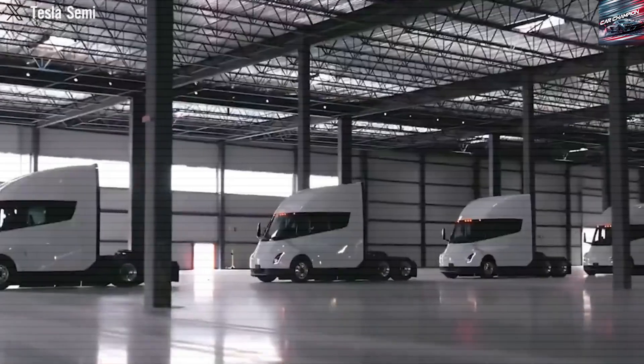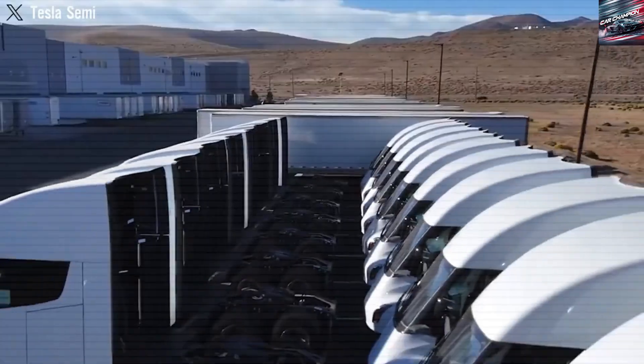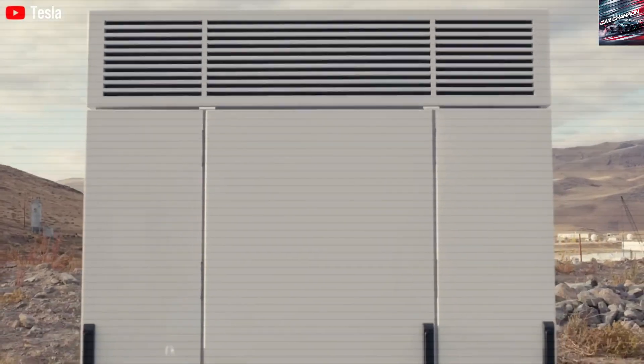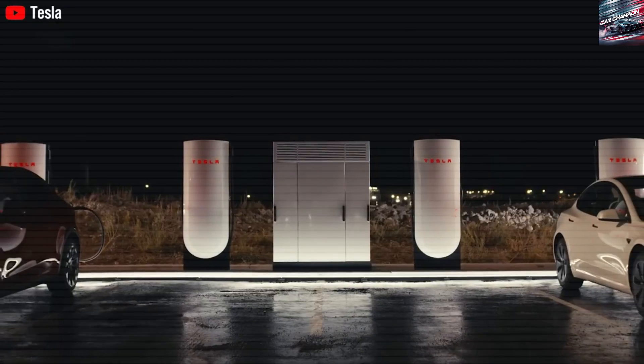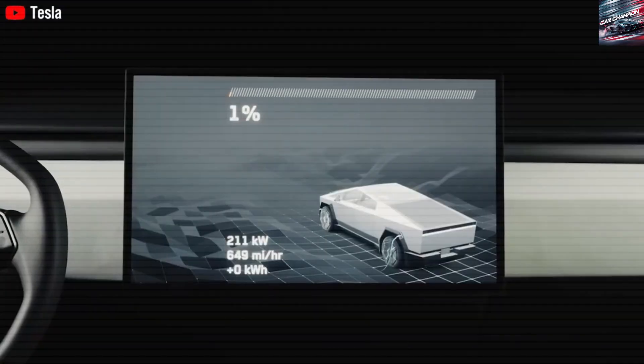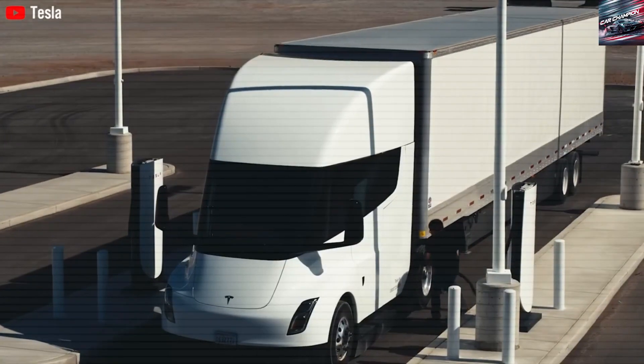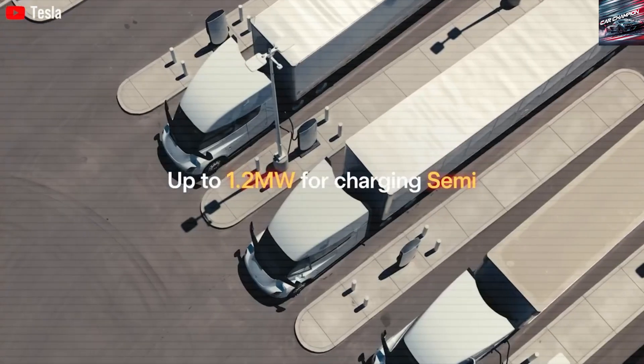In the fast-changing world of transportation, Tesla is making big moves with the 2026 rollout of its electric semi-truck. After years of development and small-scale releases, the Tesla Semi is now becoming a real part of how goods are delivered in the US. This isn't just another truck — it represents a major step toward cleaner, more efficient shipping.